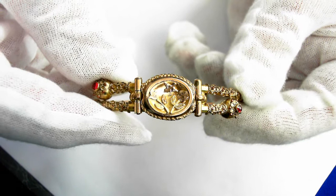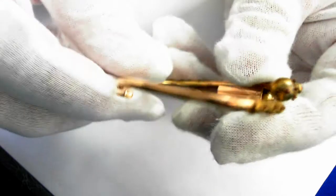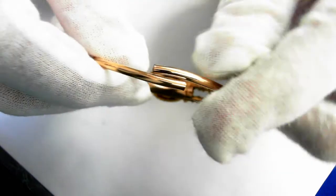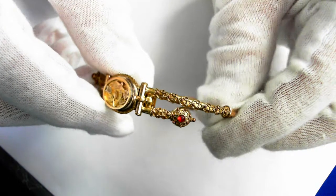Look at the detail to it — all hand done. And look at all the detail on here, coming around, in beautiful condition.